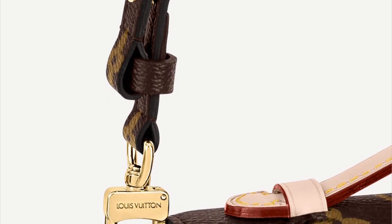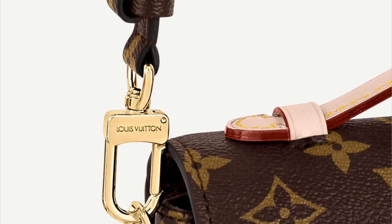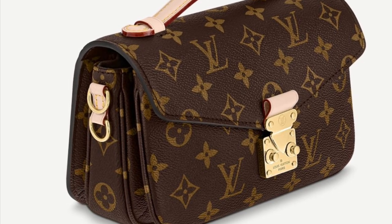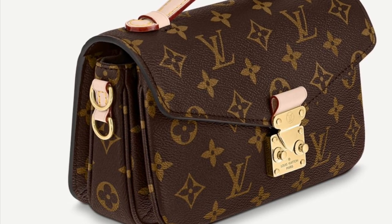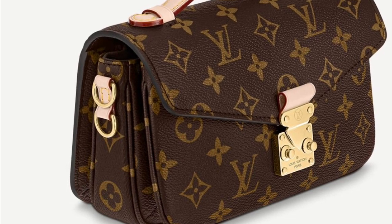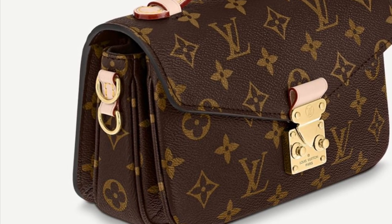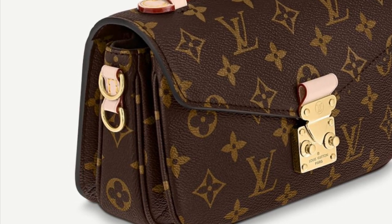I also want to take a moment to talk about the straps on this bag. There is a canvas Neo Noe style strap as well as a chain strap, and of interest, there are two D-rings on each side with vachetta trim around them, so you can attach both straps at the same time — they each have their own separate D-rings. There are some unboxing videos online, so I will find a few of those and link to them in the description box below.